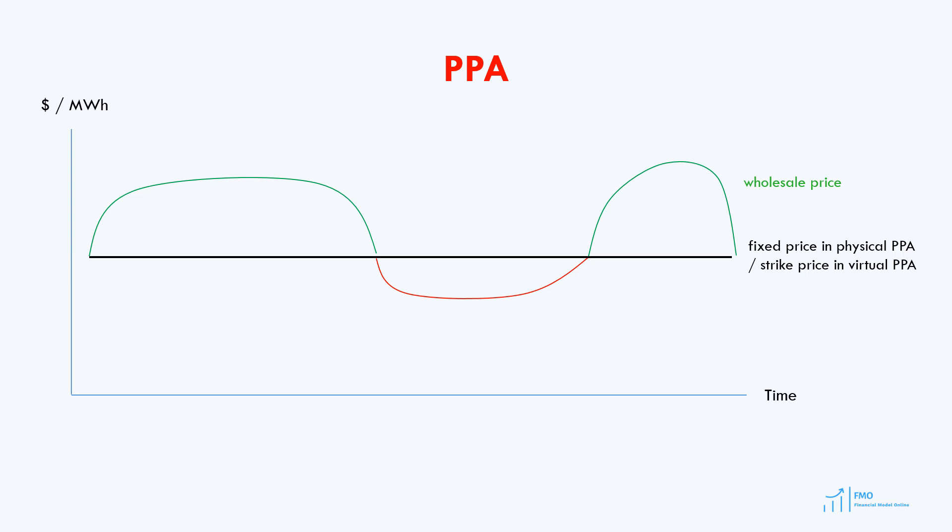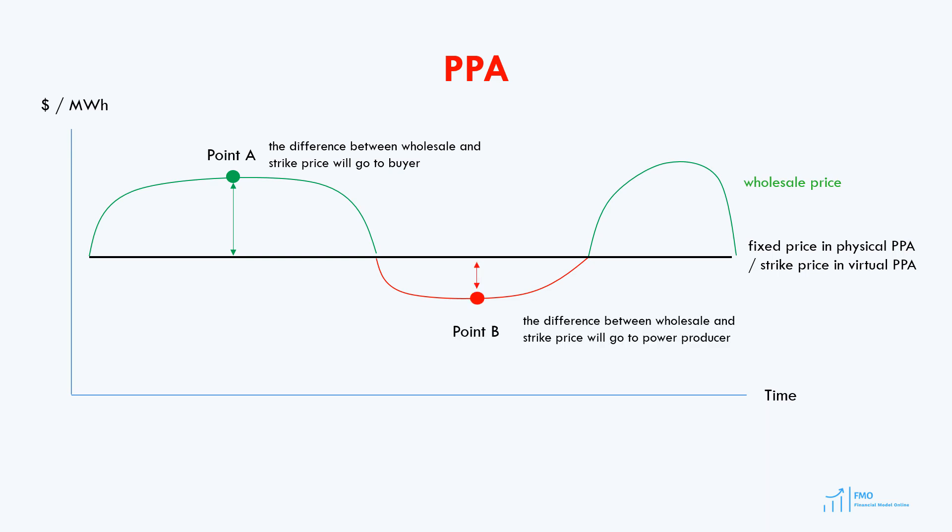The market price is relevant for virtual PPAs because the virtual PPA is a contract for difference. When the market price is above the strike price, represented by point B on the chart, the power producer will pay the difference between the market price and strike price to the power purchaser. Remember that under the virtual PPA, energy is sold to the market rather than directly to power purchasers. The same is true when the market price of energy is lower than the strike price — in this case, the power purchaser will compensate the power producer for the difference between the market price and the strike price in the PPA.